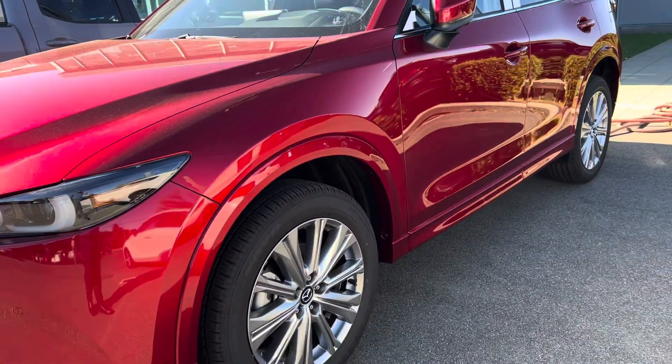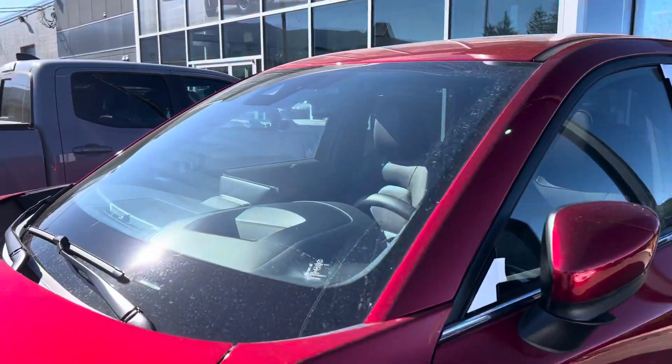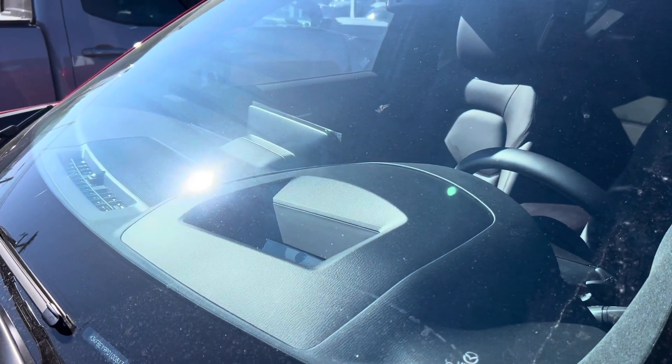20-inch alloy wheels down there in the Signature trim. Power folding mirrors. It's got the heads-up display showing you how fast you're going, the navigation zones, the speed limit zones that you're in — absolutely everything.